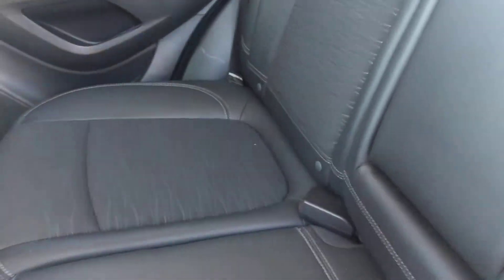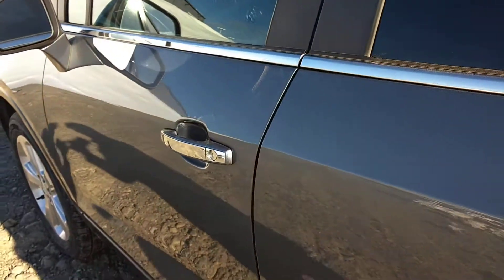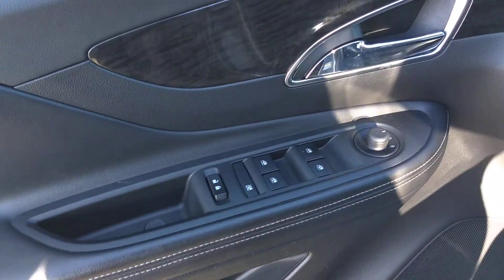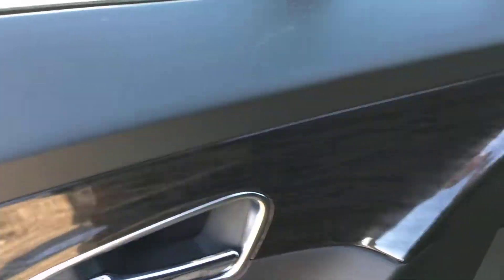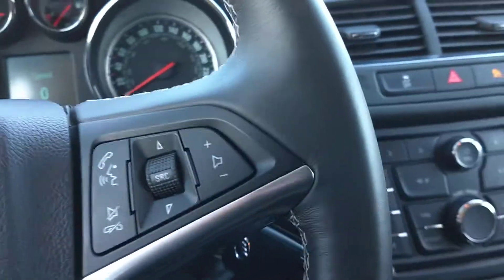Nice black interior. Full down armrest here in the middle with your cup holders. Go right up to the front seat. You have power windows, power locks, power mirrors. You have cruise control and Bluetooth.